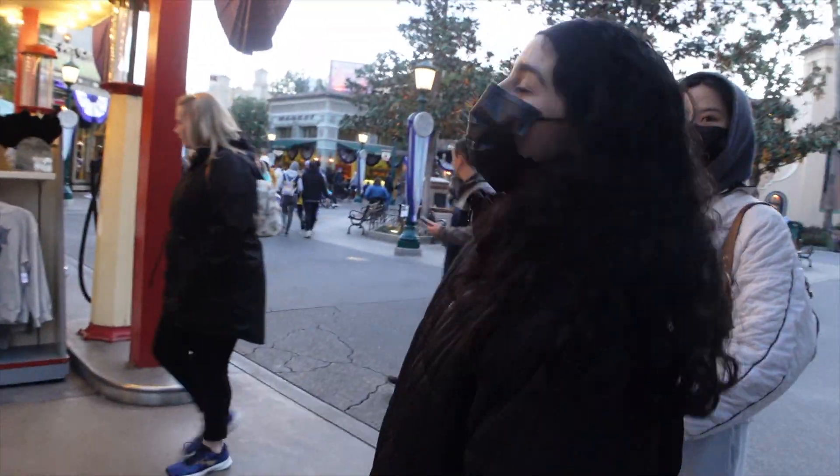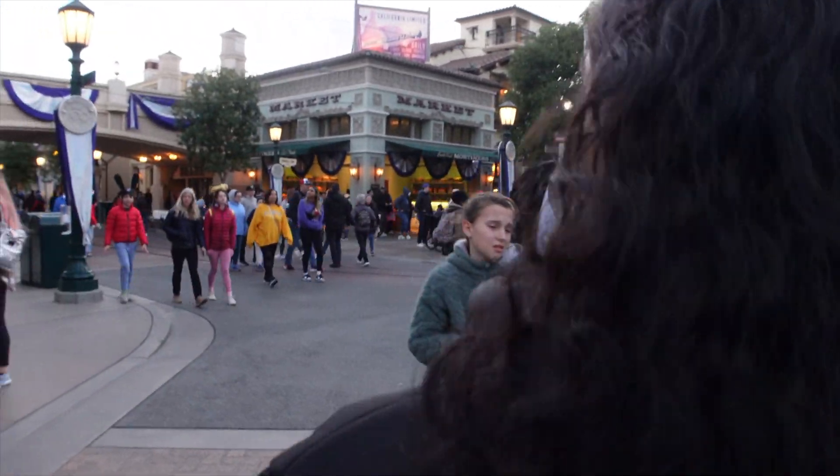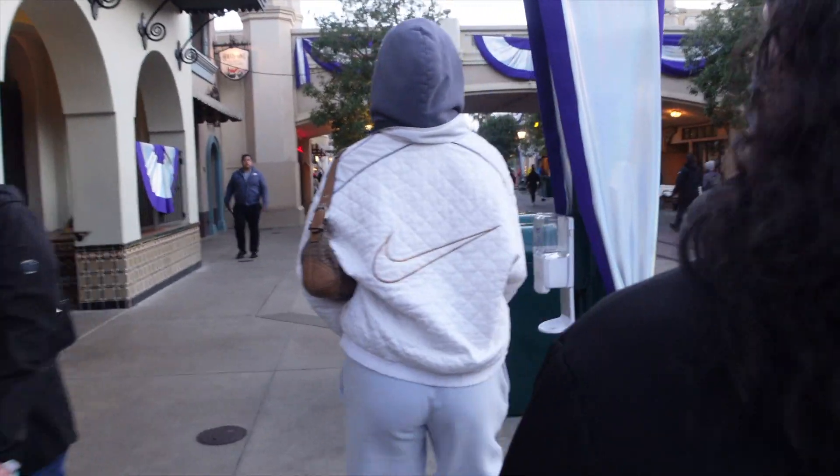My sisters have arrived! That was my first time being by myself in the park — how weird. I was calling everyone.